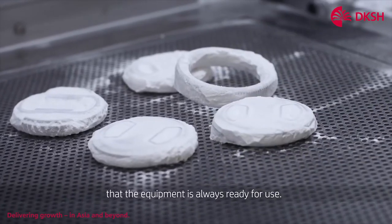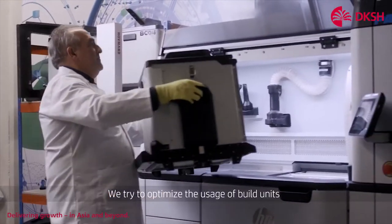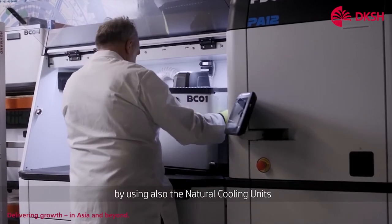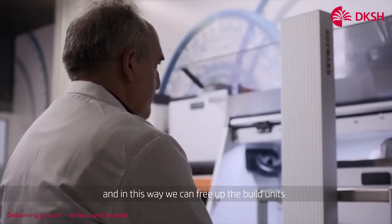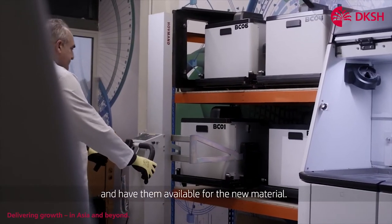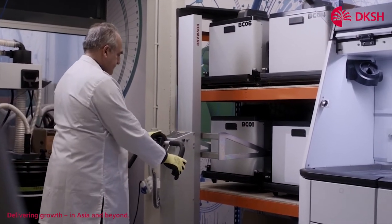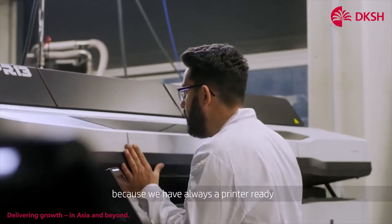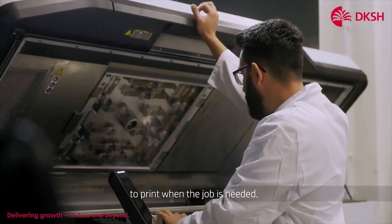What we are trying to do is to ensure that the equipment is always ready for use. We try to optimize the usage of build units by using also the natural cooling units. And in this way we can free up the build units and have them available for the new material. It is very important that we follow the HP maintenance guidelines because we always have the printer ready to print when the job is needed.